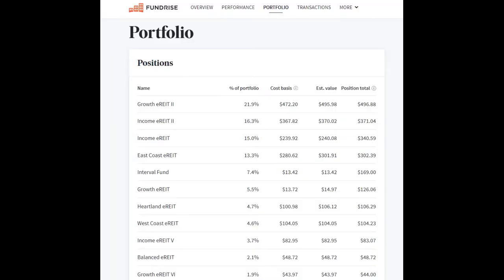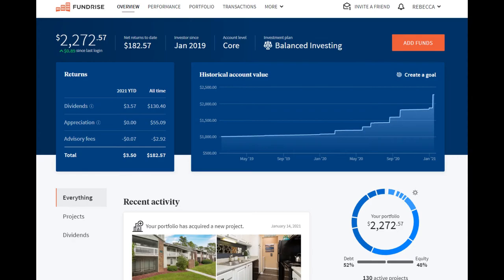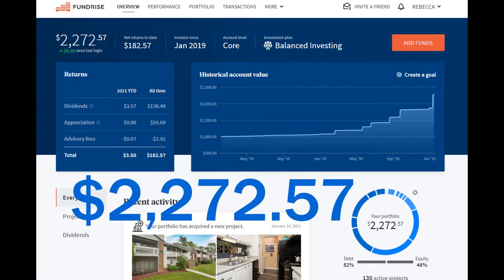If you aren't invested in Fundrise and would like to get started, I have a link in the description below which would allow both of us to have 90 days worth of advisory fees waived. As of Saturday, January 16, 2021, here's a quick look at my top holdings in Fundrise, with over half of my investment in four funds: Growth eREIT 2, Income eREIT 2, Income eREIT, and the East Coast eREIT — all funds I have made additional individual deposits into in the past. The total amount invested in my Fundrise account was $2,272.57. That means my E-Trade account with the REITs I personally selected takes the lead in the experiment, with E-Trade up by $160.93 over my Fundrise account.